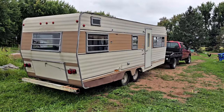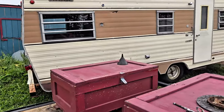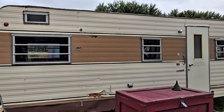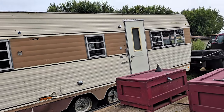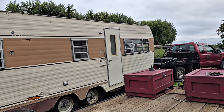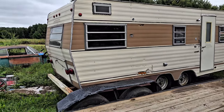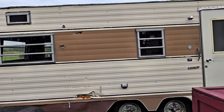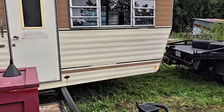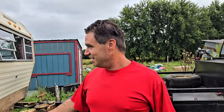Any guesses for names for it? Anyone who gets just the name right wins. Hint: it's brown. Here we are, we made it home! We named it on the way home — Tanner probably already told you — the Turd.